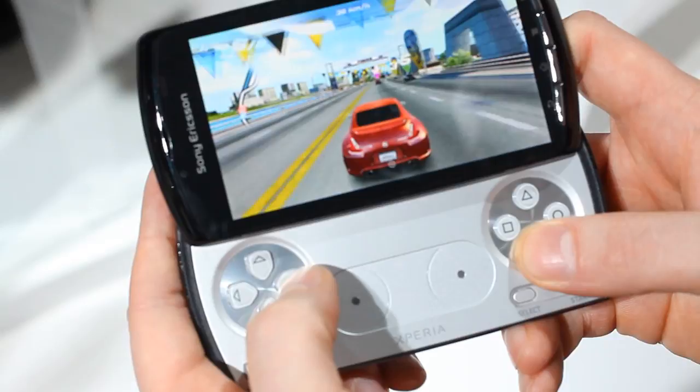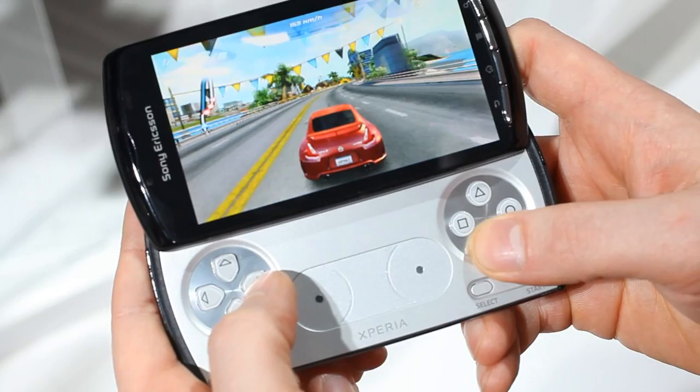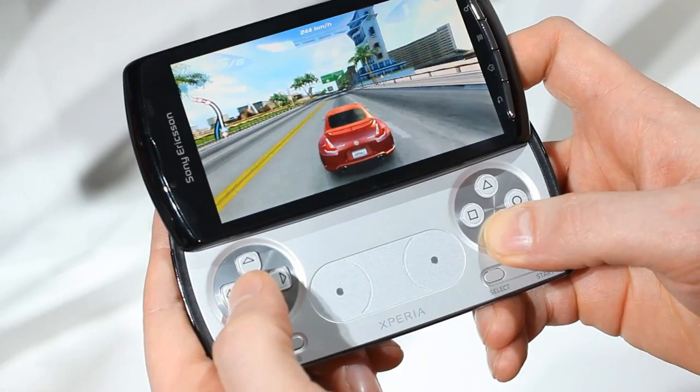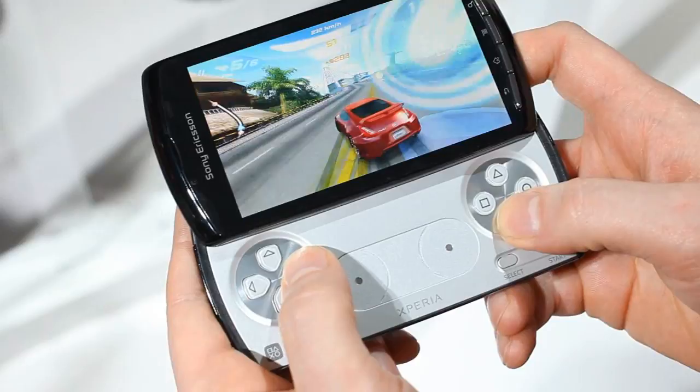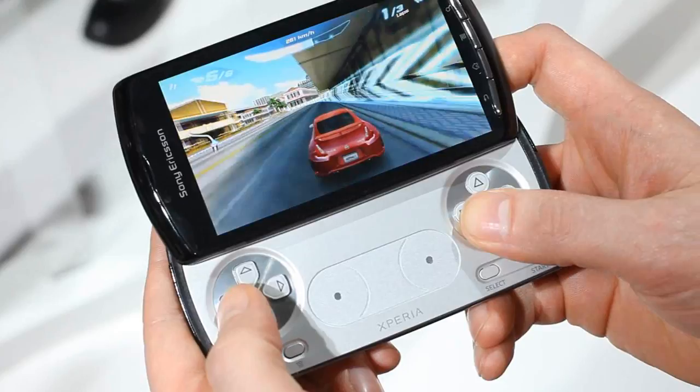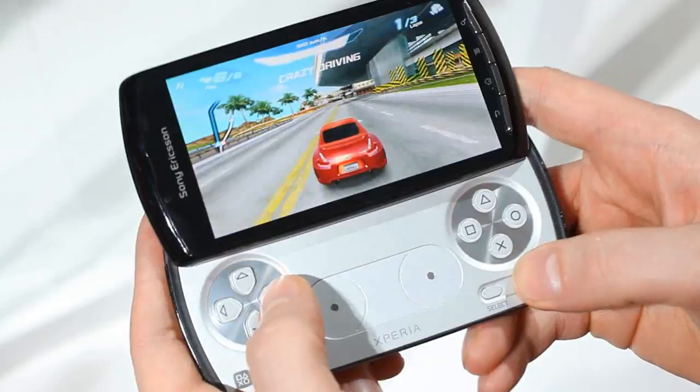The 60 frames per second gaming just looks absolutely seamless and wonderful as we're playing through. The trigger buttons are here for a little bit of Nitro, and the playability is just great. Smartphone gaming is obviously increasing in popularity hugely and we're starting to see more complicated titles coming onto the smartphone platform — and that's where the Xperia Play really shines, because it's absolutely perfect with the PlayStation certified hardware on board.